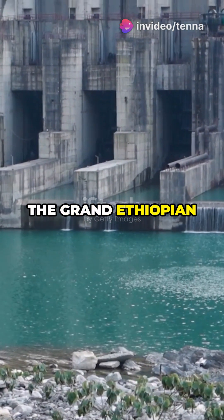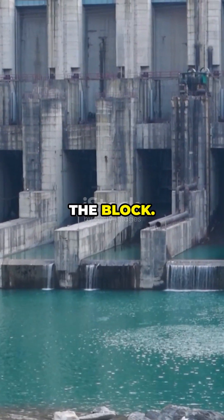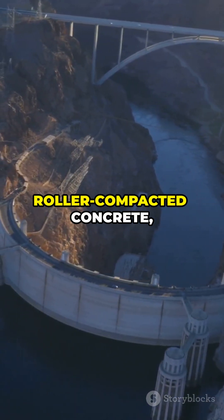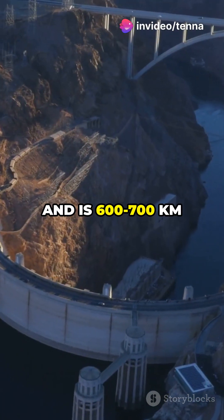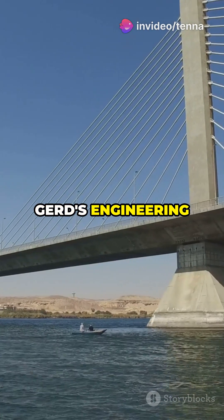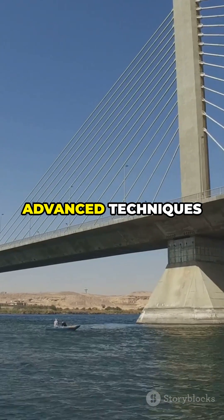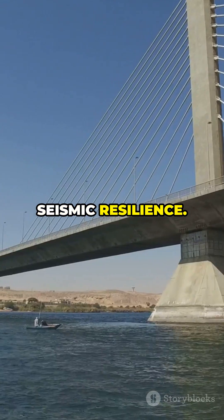On the other hand, the Grand Ethiopian Renaissance Dam, or GERD, is the new kid on the block. It's crafted from roller-compacted concrete, standing tall on sturdy metamorphic rock, and is 600 to 700 kilometers away from major seismic zones. GERD's engineering is like a fortress, using advanced techniques like the demand-capacity ratio methodology for seismic resilience.